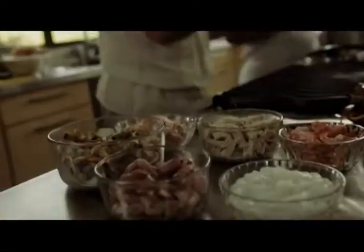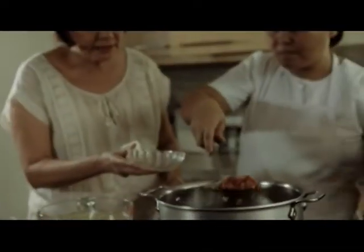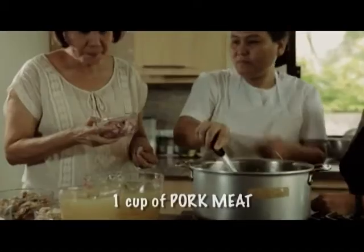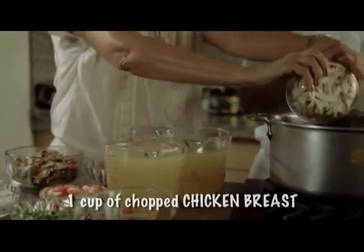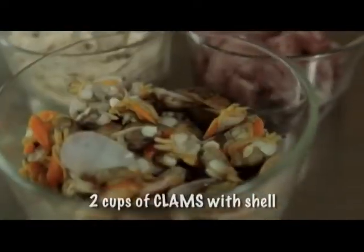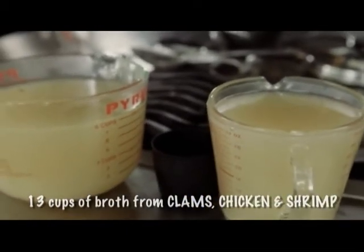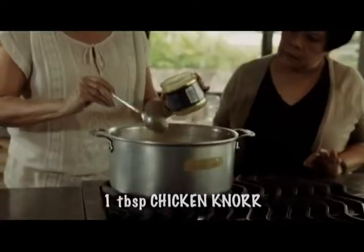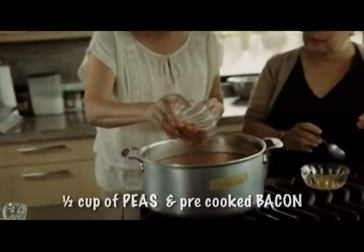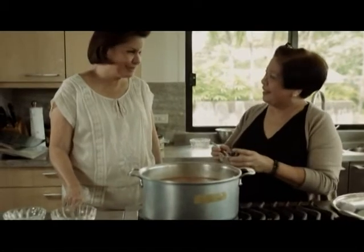So this is it. The bacon has been crisped, and we're retrieving it — this is the last thing you put into the soup. Thank you very much for sharing this with us. You're welcome, it's my pleasure.